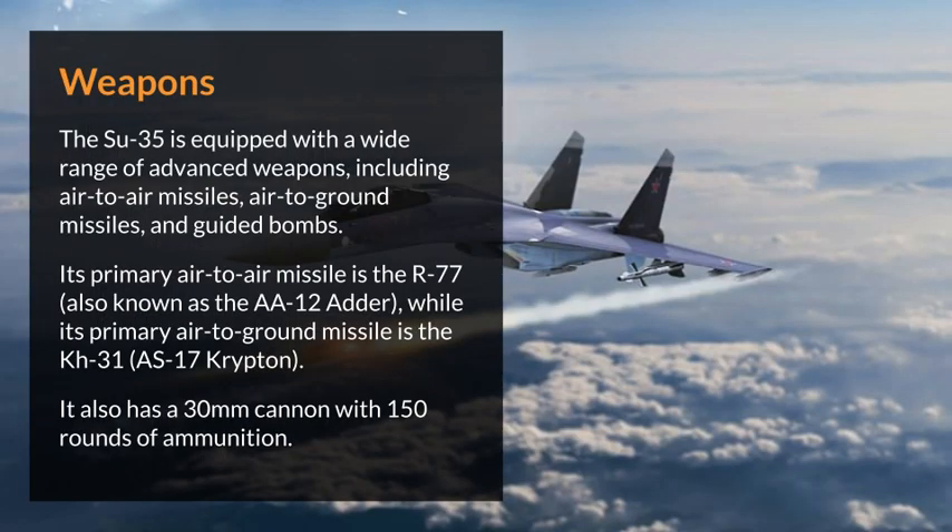Weapons. The Su-35 is equipped with a wide range of advanced weapons, including air-to-air missiles, air-to-ground missiles, and guided bombs.